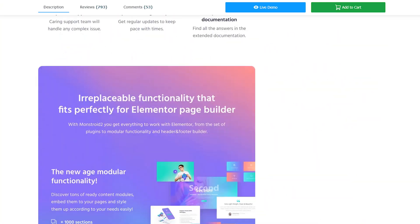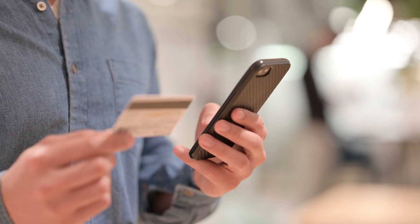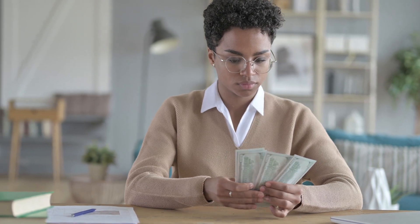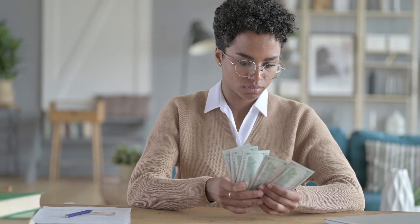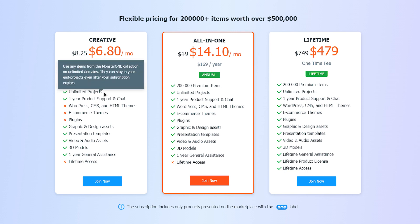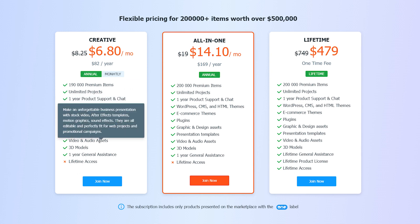An exciting feature of the site is paying a fixed price for access to all materials. You do not need to buy templates separately for $50 or $100 for a quality copy. You can pay monthly or pay for lifetime access at one time. Rates are as follows: $93 annual access to 170,000 products — including graphics and design resources, presentation templates, video and audio assets, and 3D models.